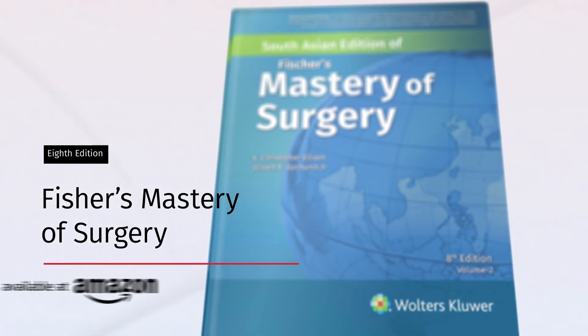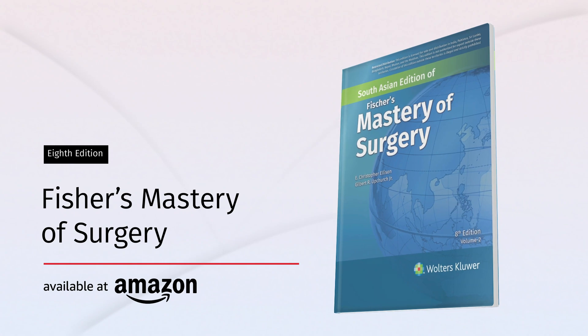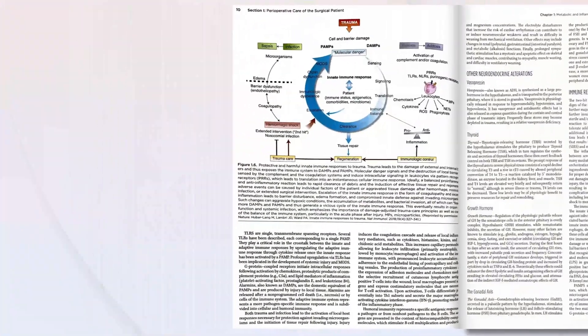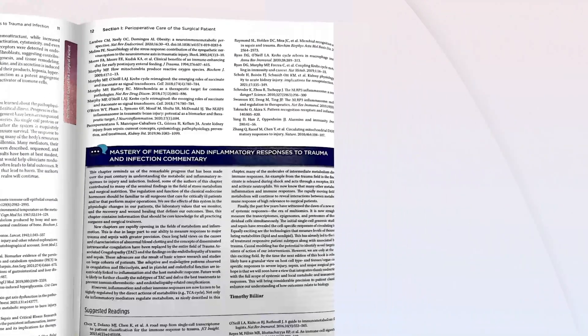Introducing the 8th edition of Fisher's Mastery of Surgery. Designed with clear step-by-step depictions of procedures, this edition provides evidence-based approaches for a wide range of surgical interventions, ensuring precision and confidence in the operating room. Your guide to diagnosis, anatomy and preoperative planning.